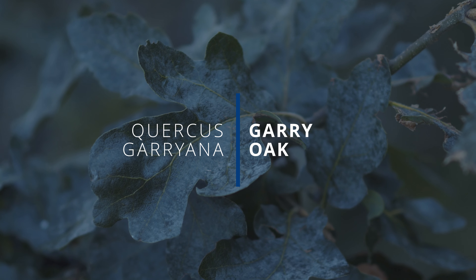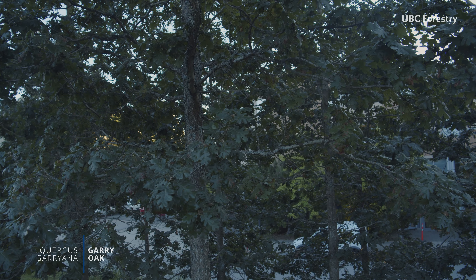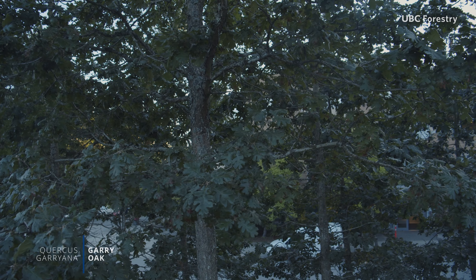Oregon white oak, or Garry oak, are the common names of Quercus garryana. This deciduous species can produce a variety of forms depending on its siting, but generally matures into a broad rounded crown when growing in the open.